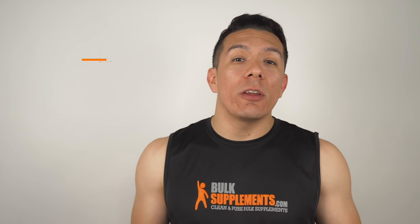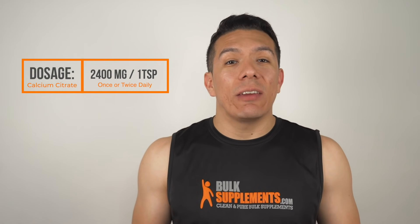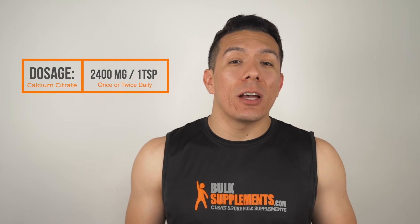Here at Bulk Supplements, we have calcium citrate available in its powder form and in capsules. The recommended dosage is 2400mg of the powder, that is about one teaspoon once or twice a day, which should give you about 570mg of calcium.